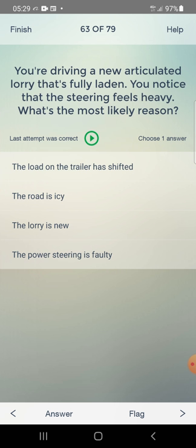You are driving a new articulated lorry that's fully laden. You notice that the steering feels heavy. What's the most likely reason? Answer: the power steering is faulty — fourth one.